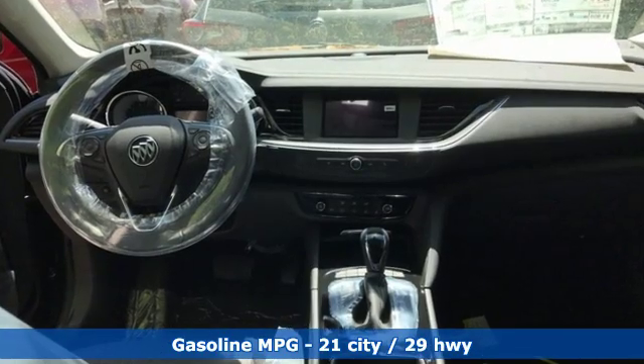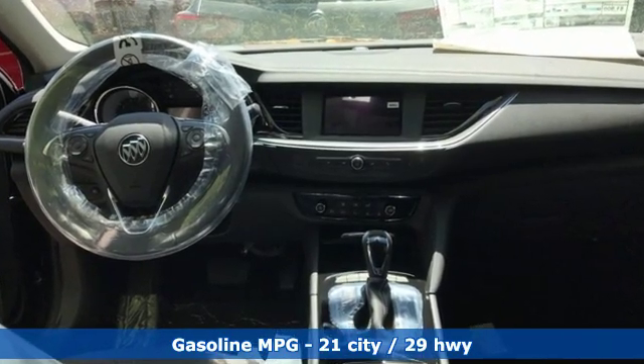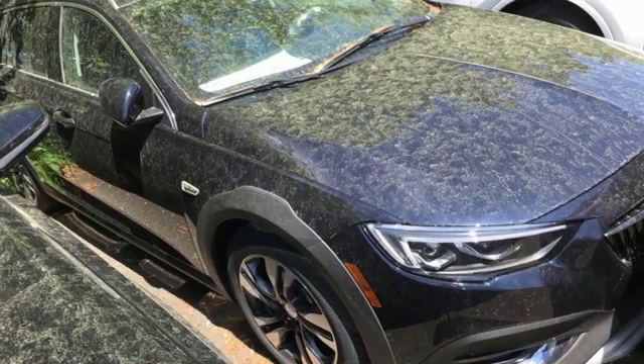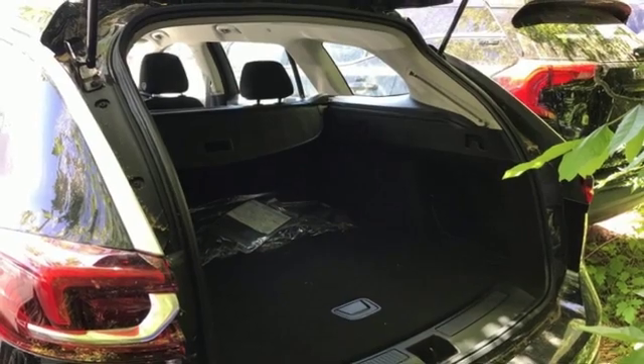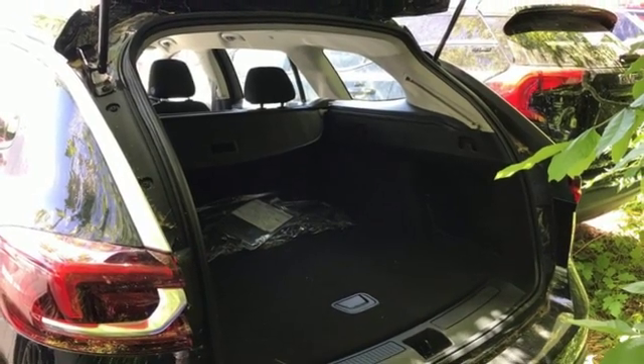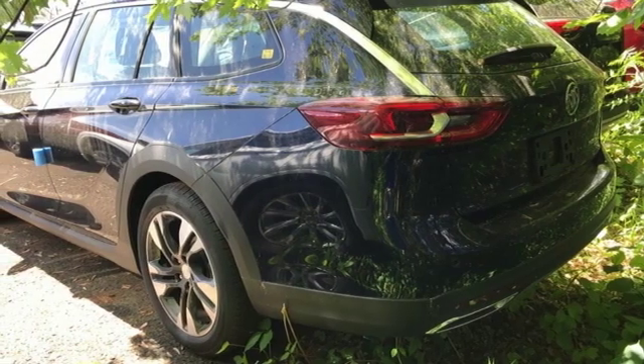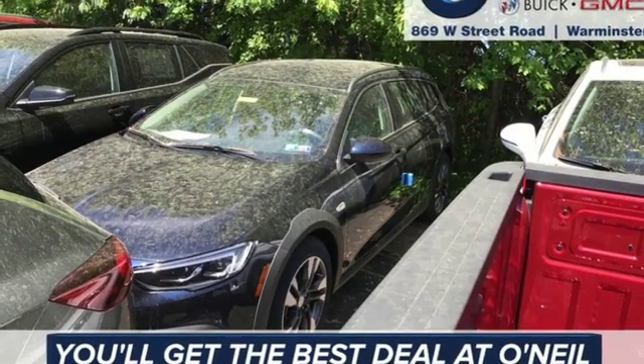Streaming audio, power heated mirrors, air conditioning, rear parking sensors, doors and push button start proximity key, manual tilting steering column, intercooled turbo inline four cylinder engine, aluminum wheels, gas pressurized shocks, and automatic transmission.